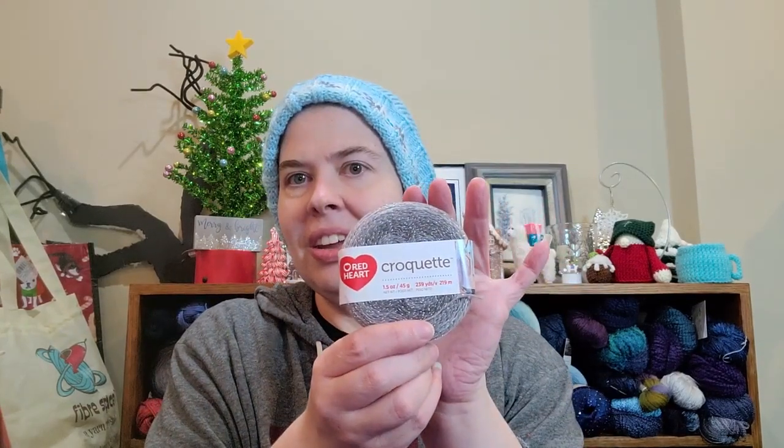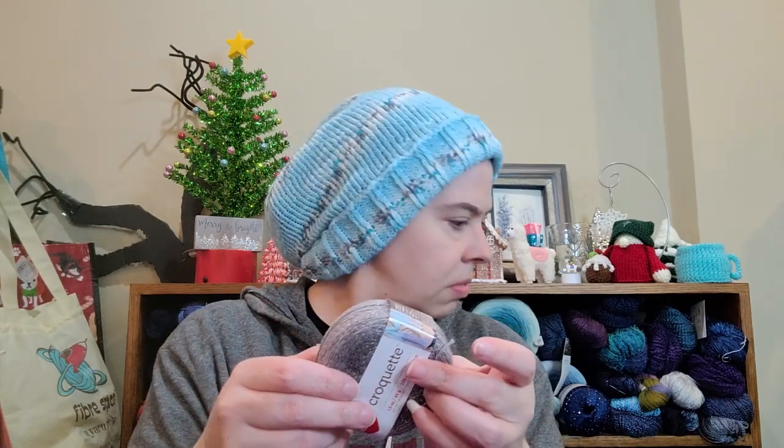I love these. So it's a Crochet — or Croquet — by Red Heart. It is 1.5 ounces, 45 grams, 239 yards, 219 meters. It is a super fine, number one. Looks like machine washable, lay flat to dry. It is 92% cotton, 5% polyester and 3% other fibers — there was no name listed for that. This is the colorway Titanium.